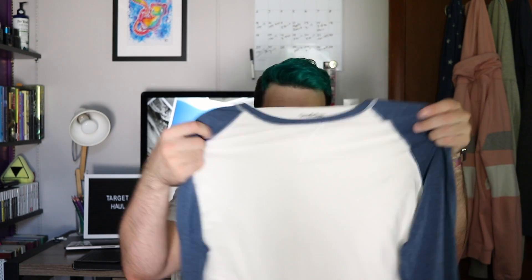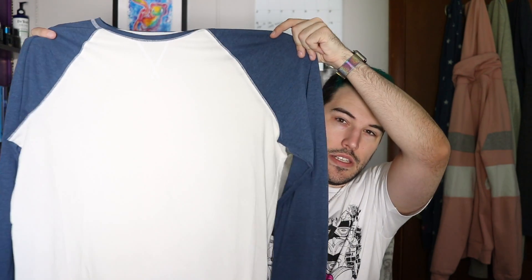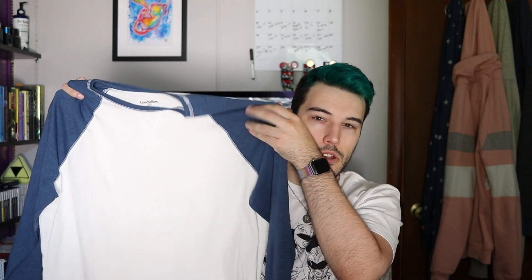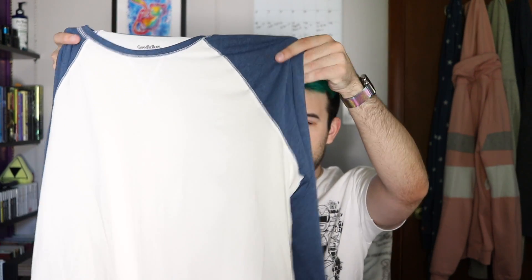Next I have raglan shirts. I already have like four of these because they come in various colors and they're really comfortable. Technically it's not really raglan because the sleeve isn't three-quarters, but it has the idea with color blocking. It's comfy, keeps me warm inside the building, launders really well — so that's the thing.